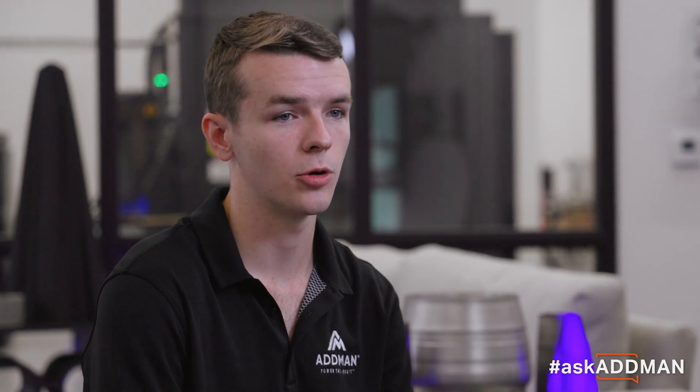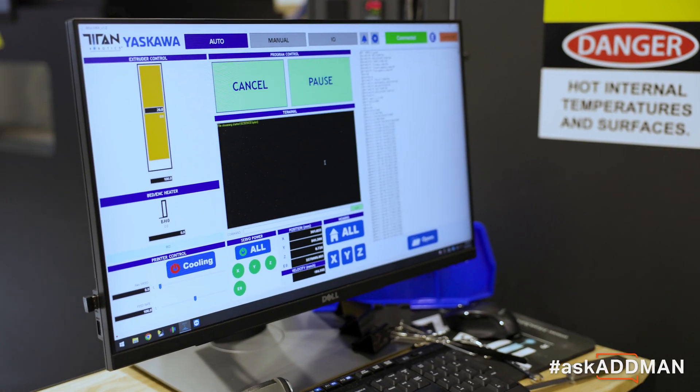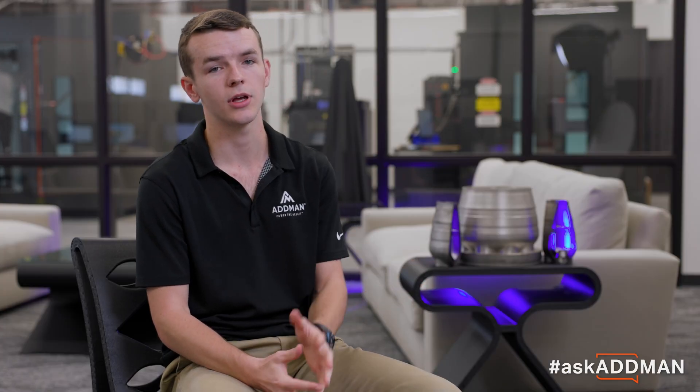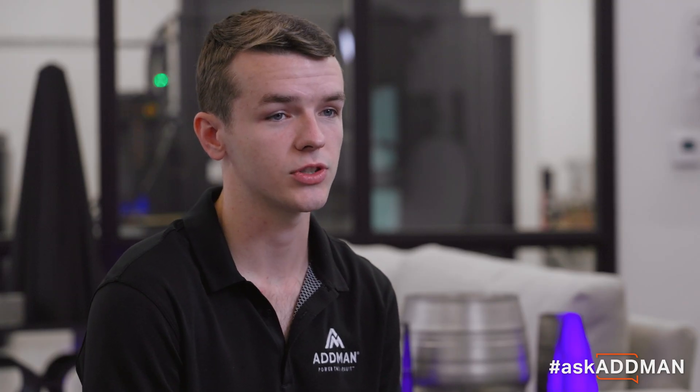The last thing that makes the Titan Atlas machines different is the motion system and the way it's built. It has a very robust build, but it's also equipped with the Yaskawa motion system, which is the same kind of system you'd find in an industrial CNC. What this allows is much more precise and repeatable movements with such a large machine.